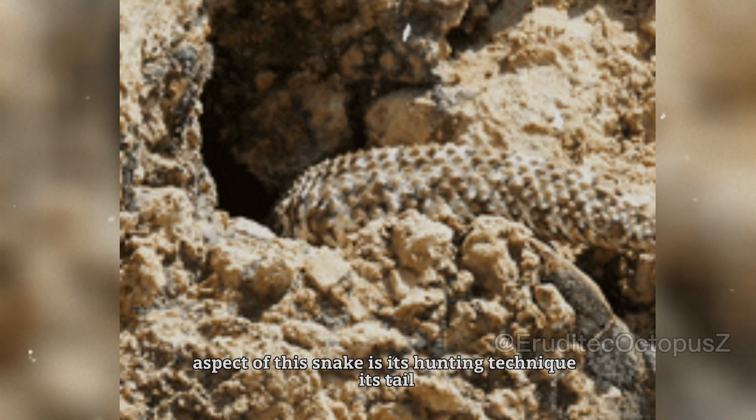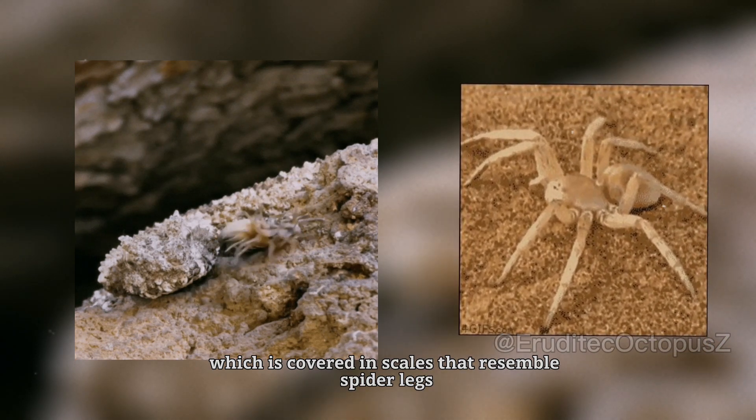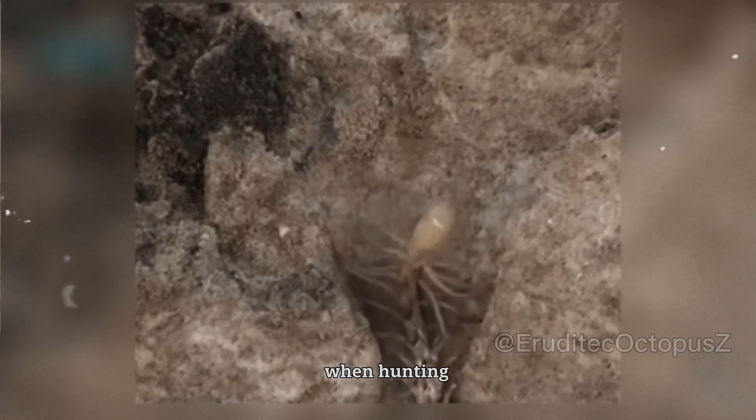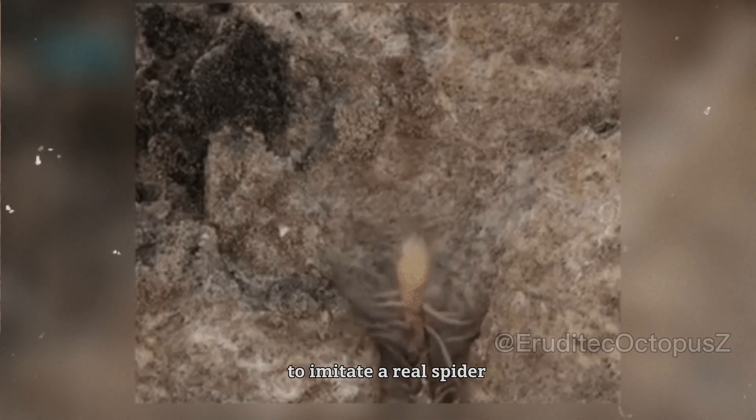The most unique aspect of this snake is its hunting technique. Its tail, which is covered in scales that resemble spider legs, acts as a lure. When hunting, the snake will lie still and move its spider-like tail to imitate a real spider.